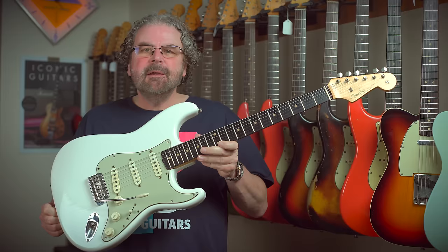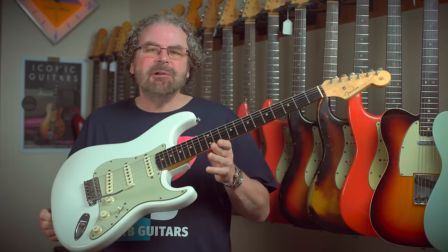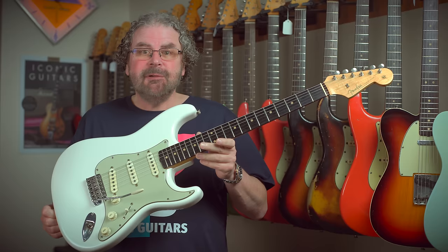First guitar up, we have this beautiful 1962 Fender Stratocaster in mint condition, and I'm going to explain why I'm calling it in mint condition in a bit. This is a refinish by a chap called Ted Lee and there's a fascinating story behind this particular Strat.